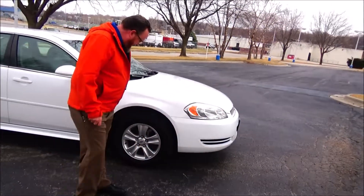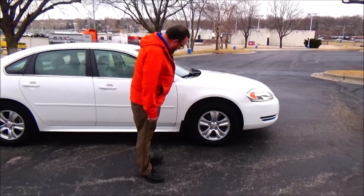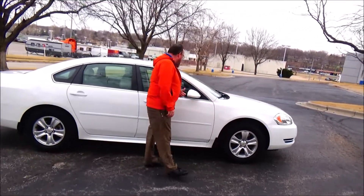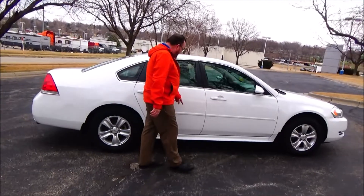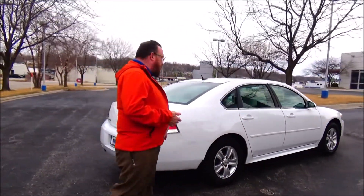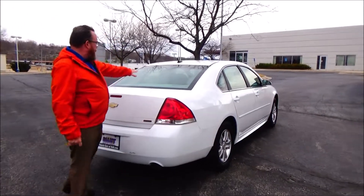16-inch alloy wheels, lots of tread on the tires, breakaway mirrors, reinforced steel door beams, body-side moldings to help protect against door dings. This car's passed mechanical inspection and comes with our 60-day warranty. Wrap-around tail lights, rear window defrost.